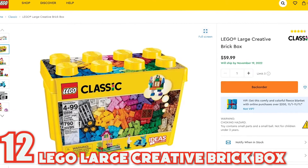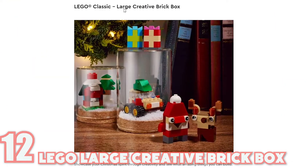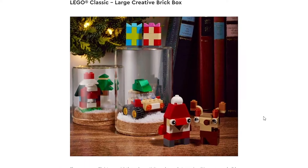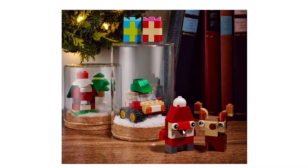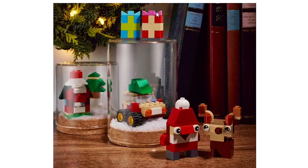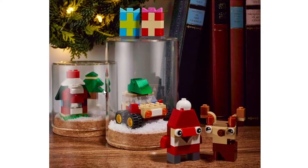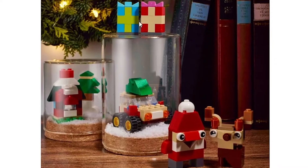The classic brick box is coming in at $59.99 and includes an option to build some holiday decorations for yourself. With this one, LEGO has included on their site these options for you that you can make out of this set. Looks like a Santa version or an elf version with a reindeer, a little toy car, and some presents that you can make from that. You should check out our other videos because we also have some options for presents if you're looking for that.